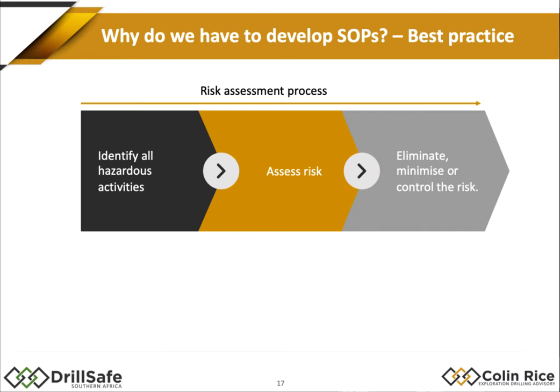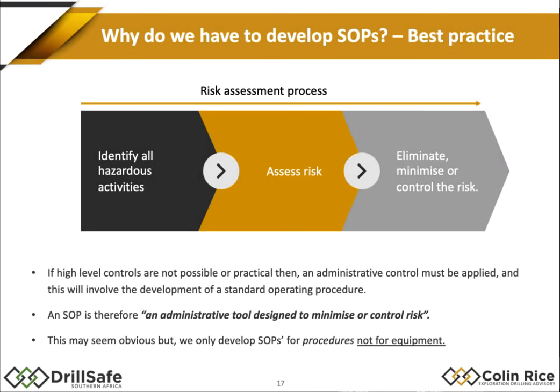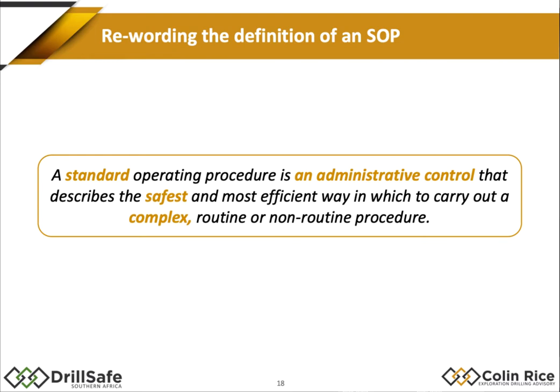We all know that the requirement for an SOP comes from a risk assessment. An SOP is really an administrative control — one of our control methods to control hazards identified through our risk assessment process. More correctly, an SOP is an administrative tool designed to minimize or control risk. It's not just a document; it's part of our hierarchy of controls and part of the outcome of our risk assessment. That is very important to bear in mind.